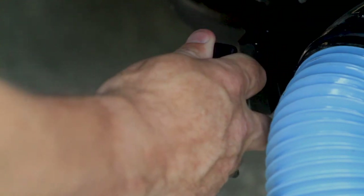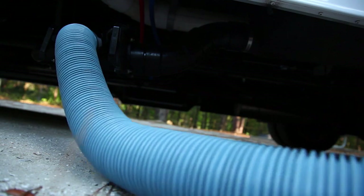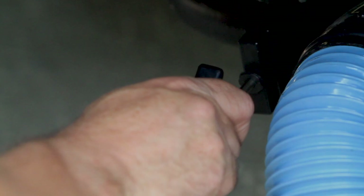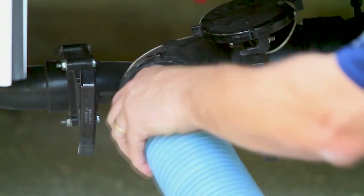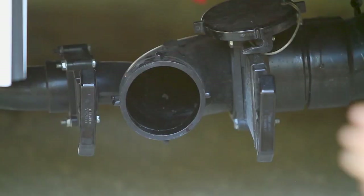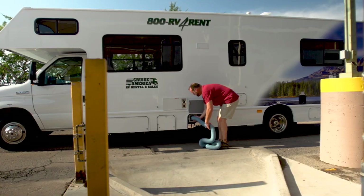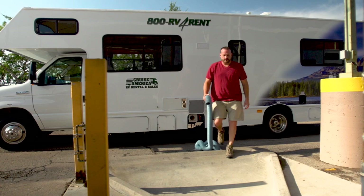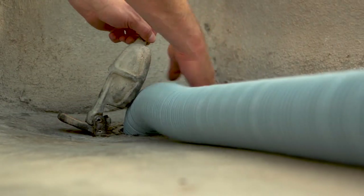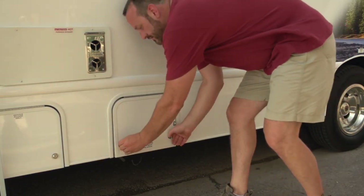Next, open the smaller valve to empty the holding tank for the shower and the sinks — this effectively rinses out the sewer hose. Again, when the flow stops, close the valve securely. When you are ready to depart, simply disconnect, rinse, and stow the hose. Then replace the termination cap to reseal the wastewater system. Most campsites without sewer hookups have a dump station for your convenience. Simply pull alongside the sewer connection, deploy the hose, and follow the procedure we just outlined.